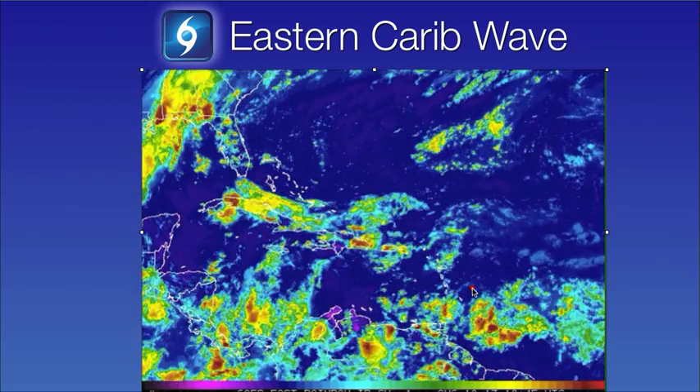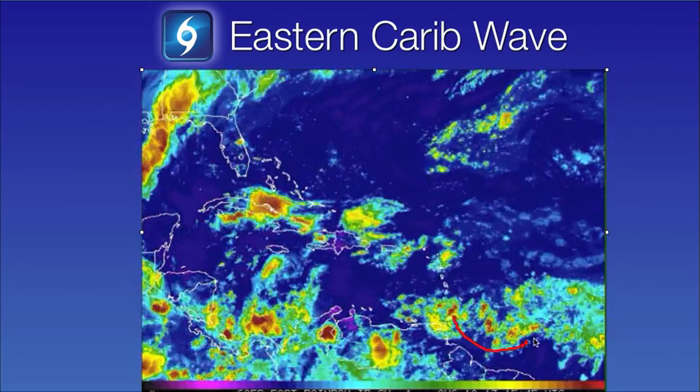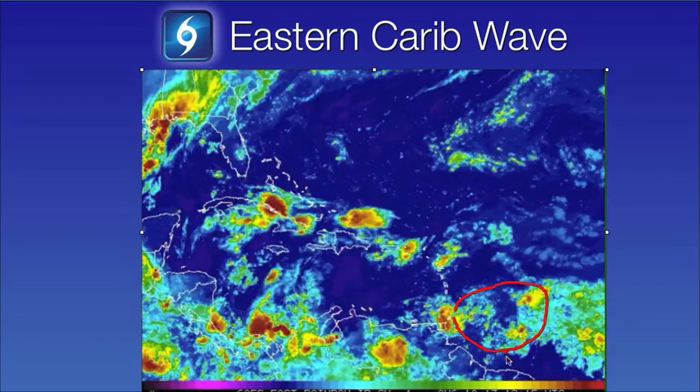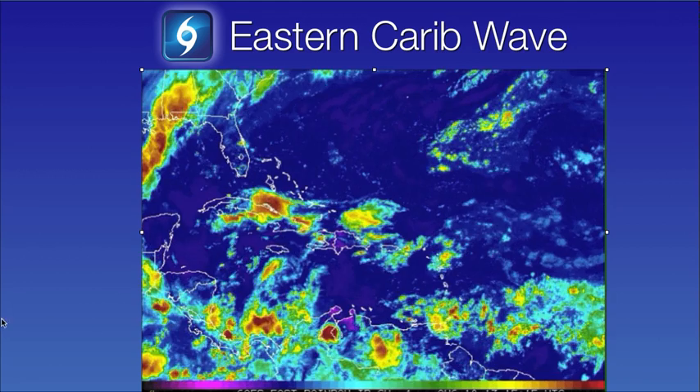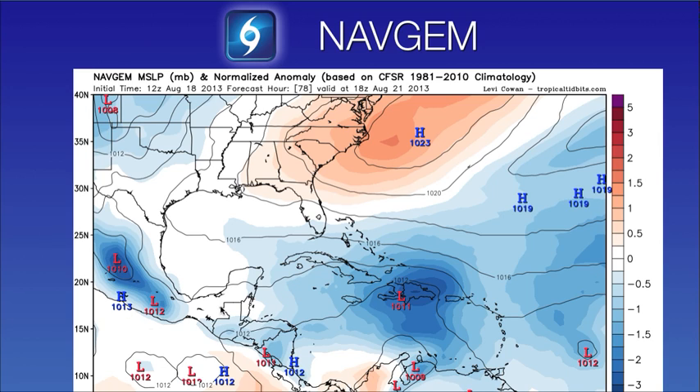Finally, to end our video today, we do have a very weak tropical wave here located in the western Atlantic. One of the models, the NAVGEM model, is suggesting development — moving it to the west-northwest and organizing it into a more defined area of low pressure, then continuing to move it up towards the west-northwest. This is likely not going to develop, but nonetheless, we are entering the heart of the hurricane season and it is something that we will be watching.